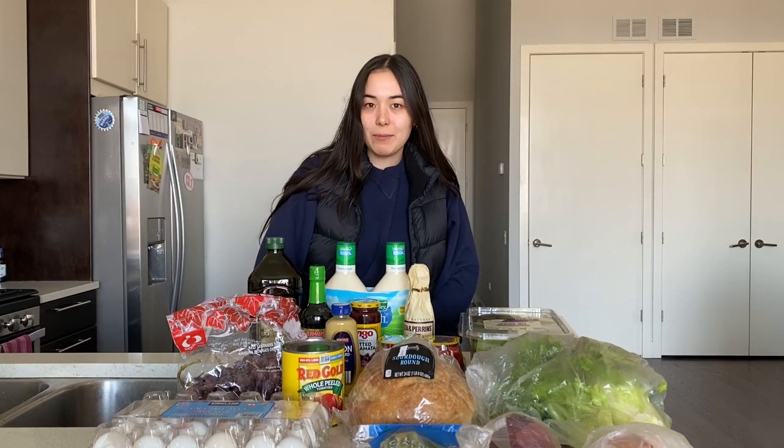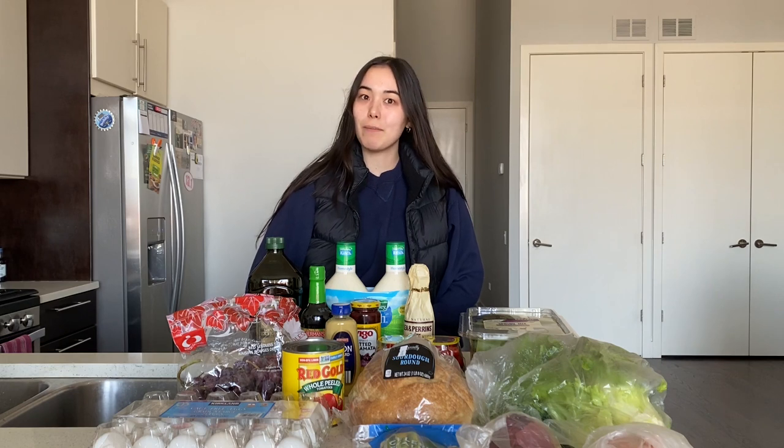Hello everyone, my name is Emily. I'm a dietitian and this is everything we bought this week with grocery shopping.